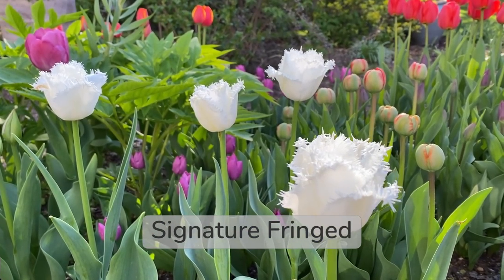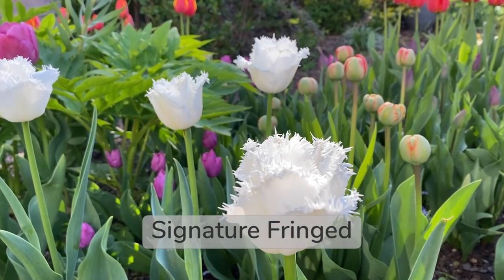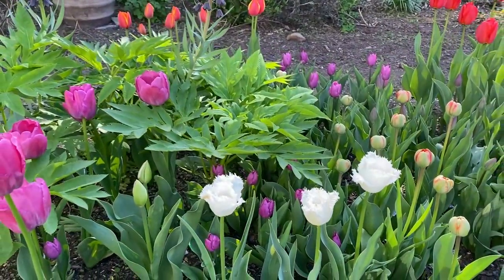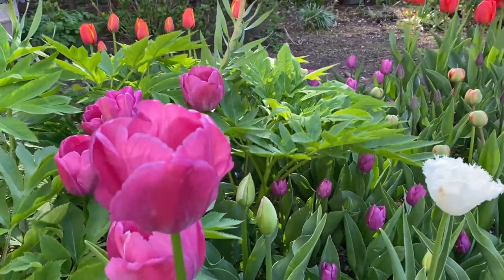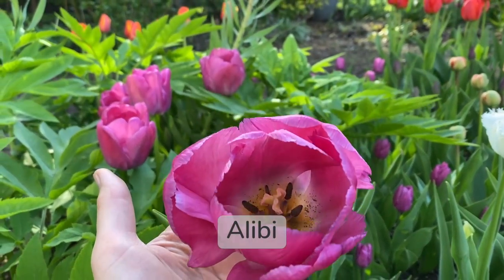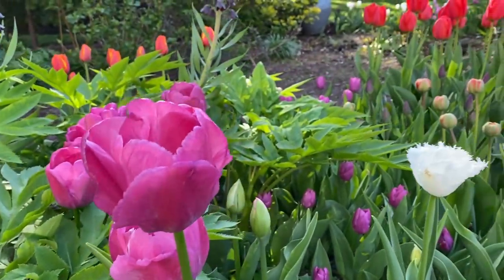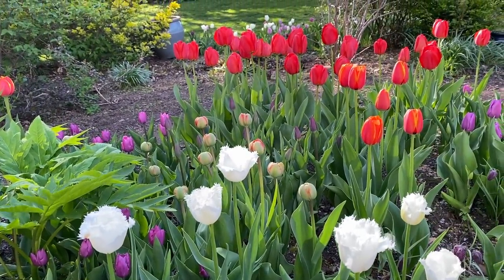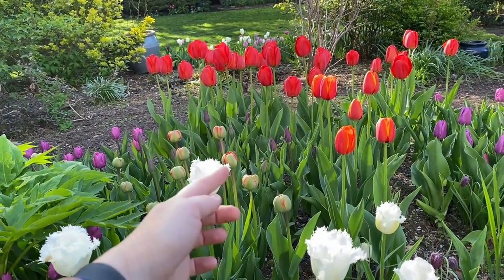The fringe on that — it looks like frosting to me. And also this gorgeous tulip right here, which is called Alibi. It is a very big tulip. Some of them haven't opened yet, so it's going to be a surprise. Those will be interesting.